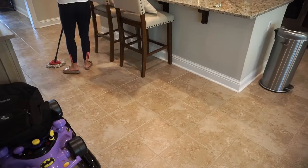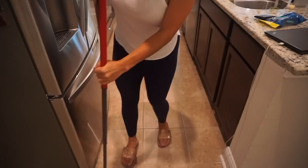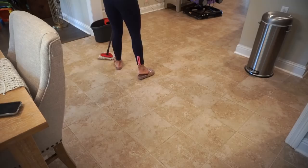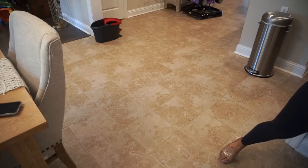Alright guys, once I finish mopping I'm pretty much done — the house is nice and clean and ready for us to dirty it up over the weekend, because as you know I don't do a lot of cleaning on weekends. If you are coming from Ashley's channel, thank you so much for watching — I hope you stick around and get to know us a little better. Leave me a comment letting me know you're coming from her channel. Thanks for watching guys, I hope you found this useful — don't forget to subscribe and I'll see you in my next video!